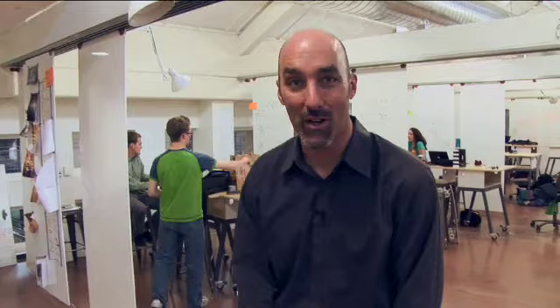What I'd like to do is just introduce you to the D School, give you a couple of examples of the types of things our students work on, and then open up with a couple of questions, which we'll answer later with the rest of my team.